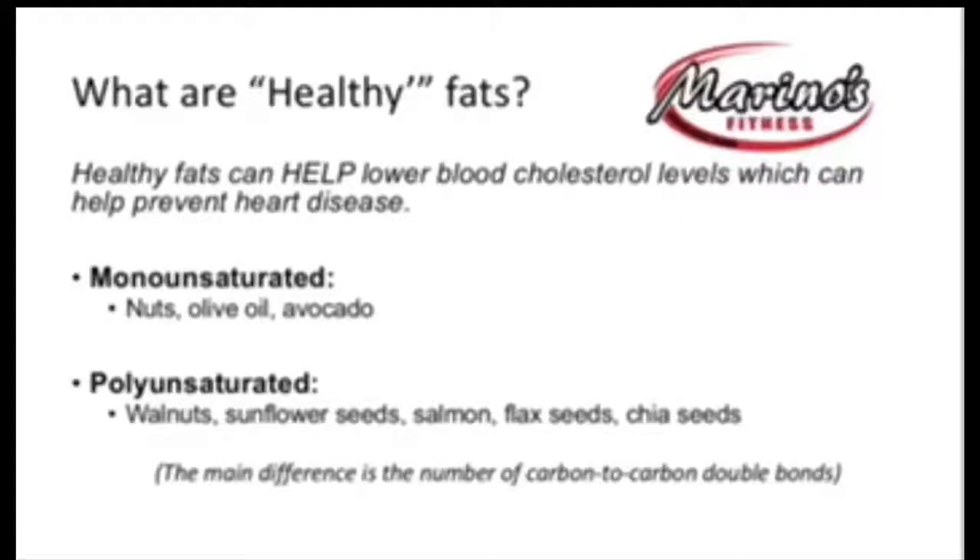You've got monounsaturated and polyunsaturated fats — you can see the examples listed. The main difference is how many double bonds exist in that chemical compound. Monounsaturated have one double bond, and polyunsaturated have two or more double bonds. So when you're looking to choose your healthy fats, look for both monounsaturated and polyunsaturated.